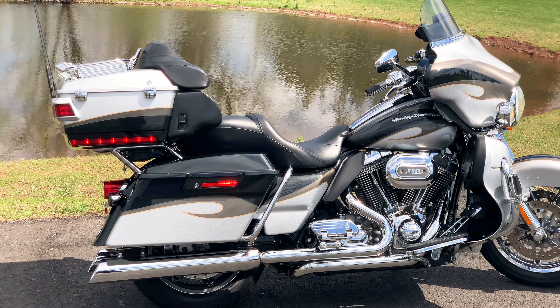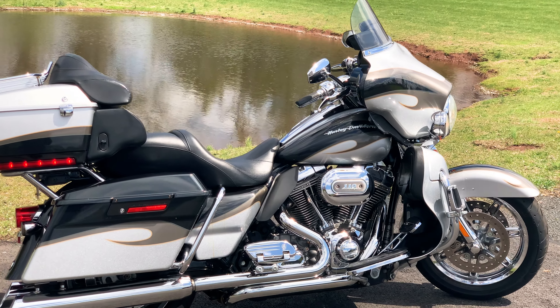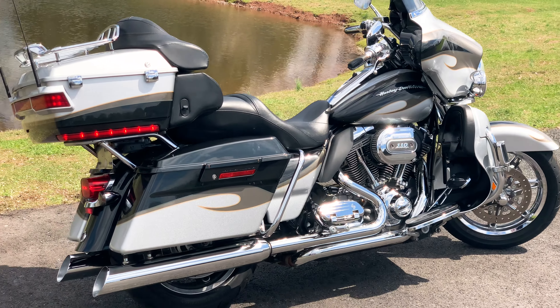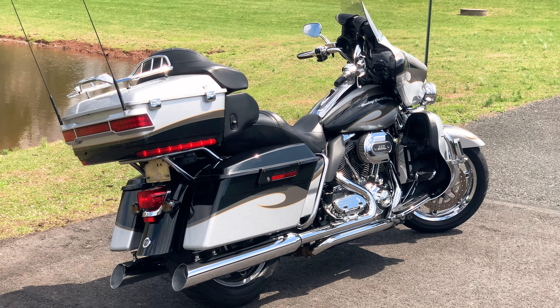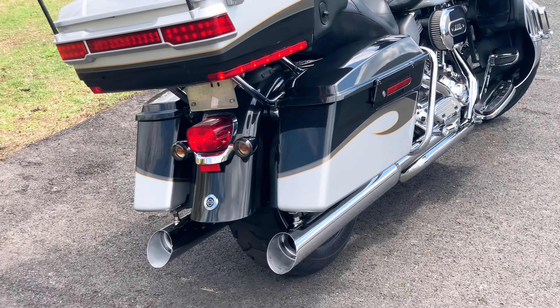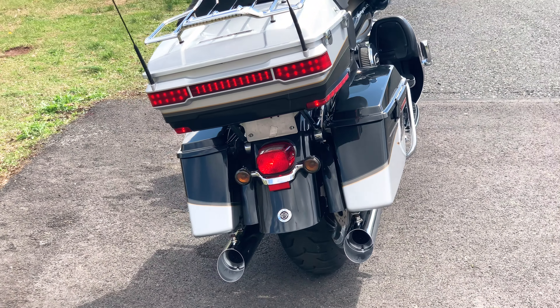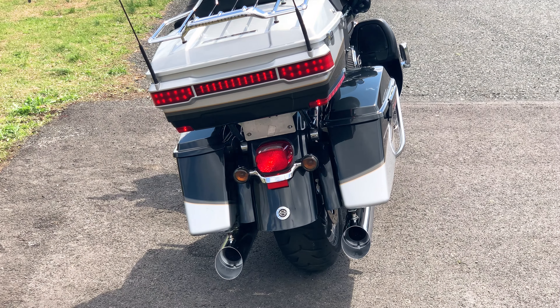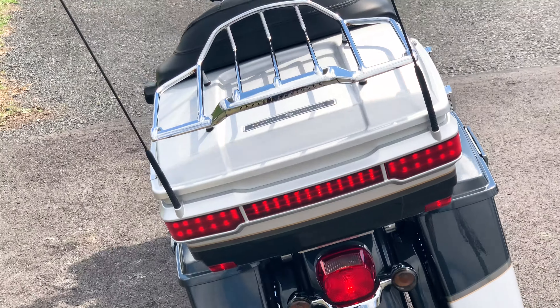Ask for John or Dave. 37,147 miles on the odometer, 110-inch Screaming Eagle engine, 6-speed transmission. The paint is — I would call that probably a slate, but a dark gray, silver, medium gray, with tan pinstripe.